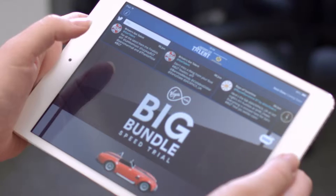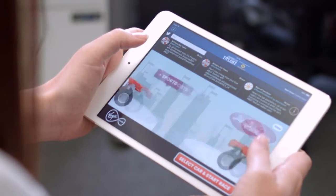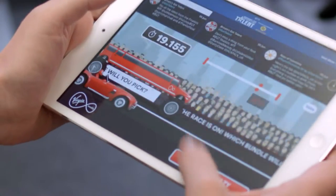Users were invited to take part in a high-octane drag race via the BGT app. Players could choose from a variety of cars, each representing a different Virgin Media package. To accelerate, users simply had to tap their screens as quickly and frantically as possible.